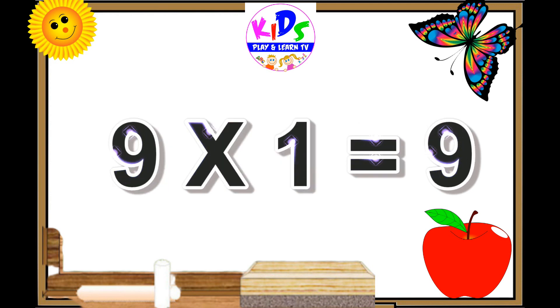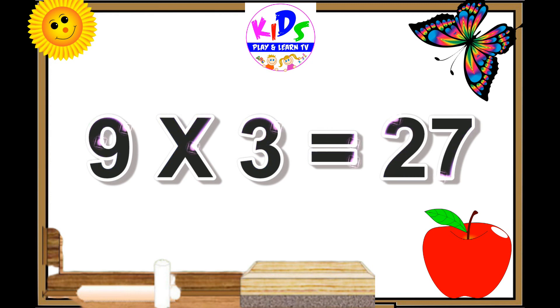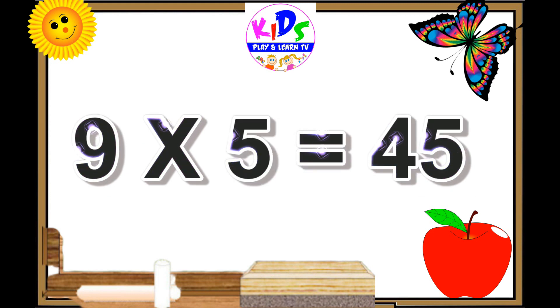Nine ones are nine. Nine twos are eighteen. Nine threes are twenty-seven. Nine fours are thirty-six. Nine fives are forty-five.